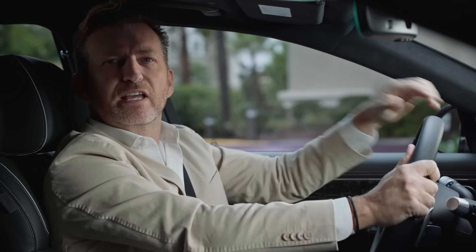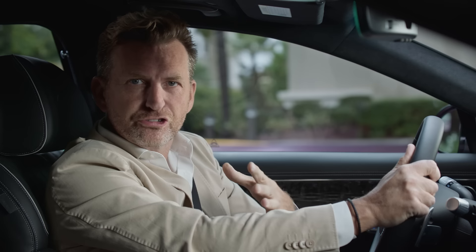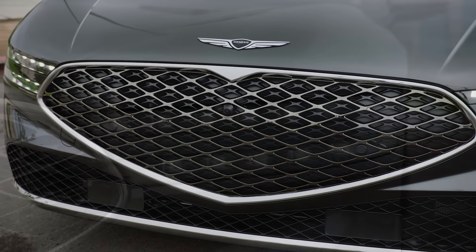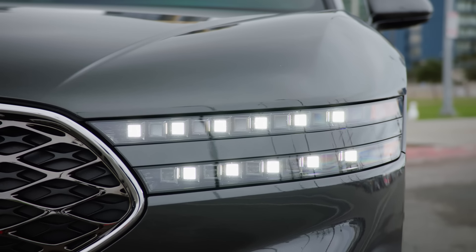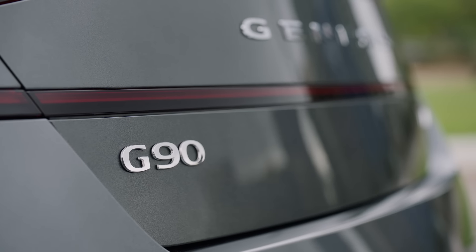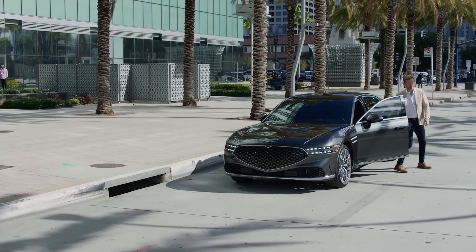Genesis really have done it again with the G90. There's this hyper-focus on luxury design and these stunning interior appointments, all of which really make it stand out in its segment, especially in terms of refinement, opulence, and of course overall presence. You put all that together and you have the 2023 Motor Trend Car of the Year.